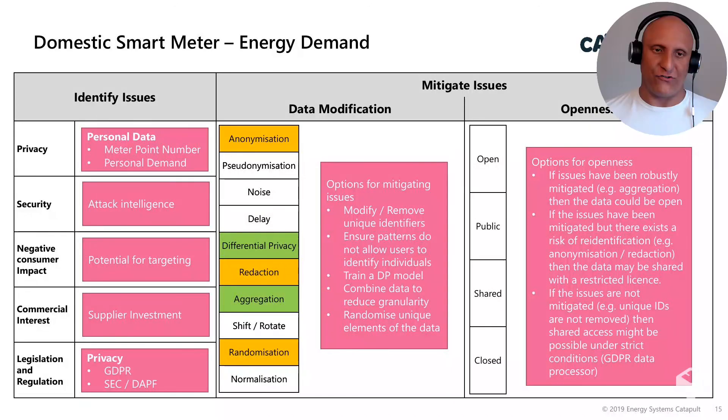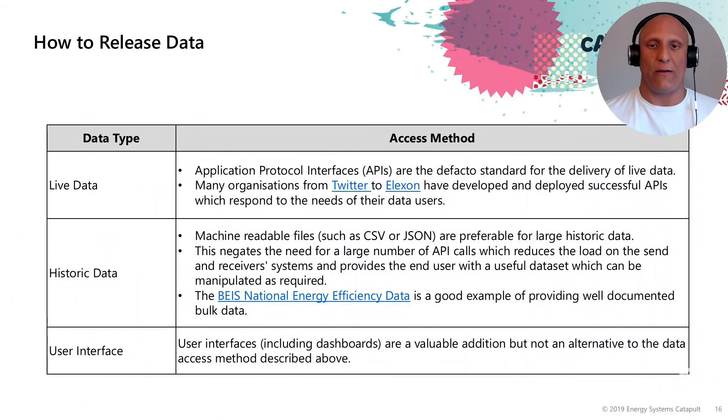Finally, how might we share this information? Generally speaking, live data or raw data are normally shared through application protocol interfaces — APIs — which are the de facto standard for access of live data. Elexon, particularly within electricity, have developed and deployed successful APIs for historic data.